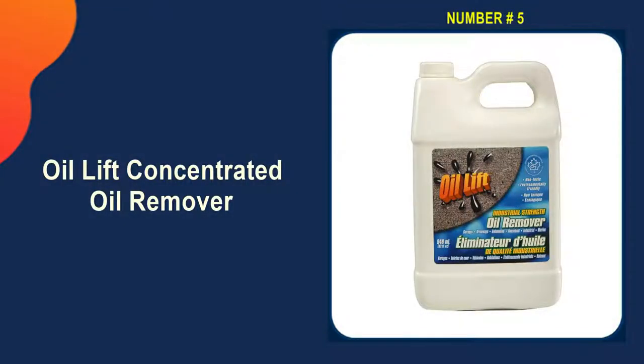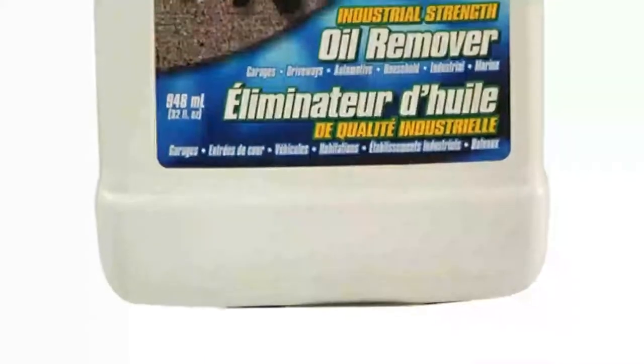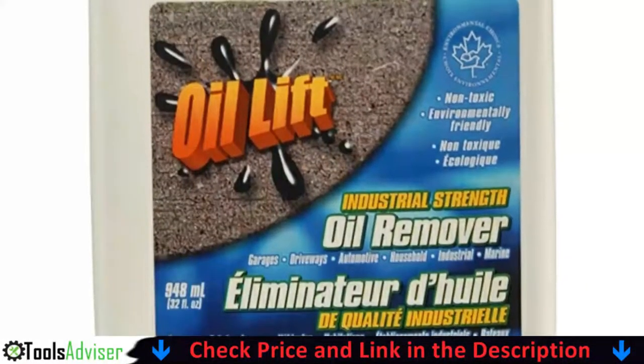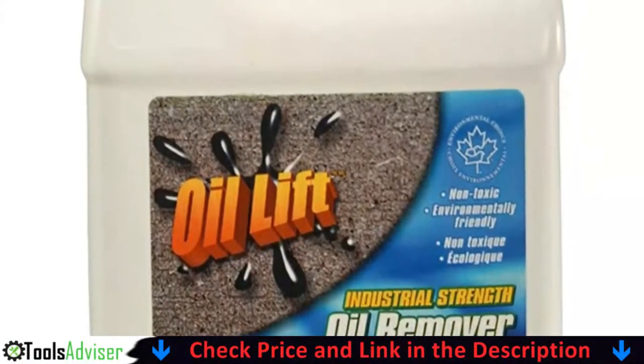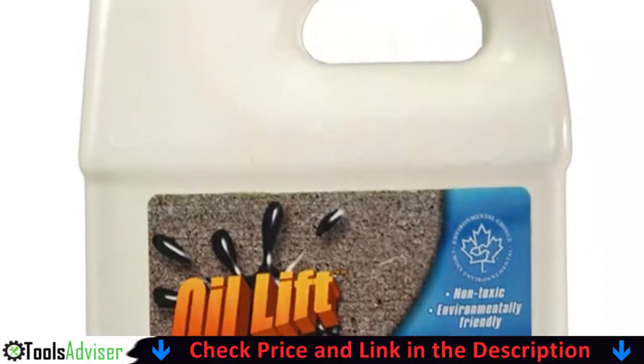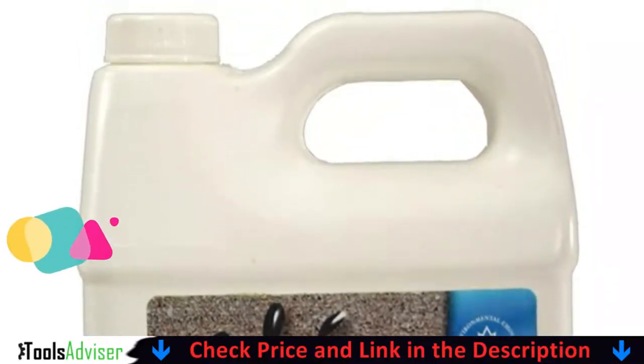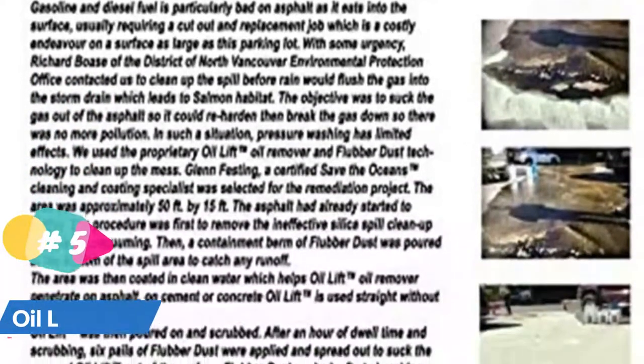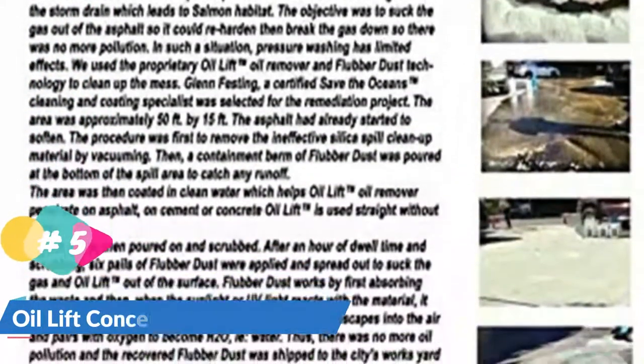Last on our best concrete oil stain remover list is Oil Lift Concentrated Oil Remover. This oil lift operates at a professional level, designed to remove oil stains efficiently without causing back strain or leaving a residue. The industrial-strength cleaner has a non-toxic and safe-to-use formula that makes cleaning easier. When it comes to removing oil stains in a professional setting, this is typically a go-to cleaner.